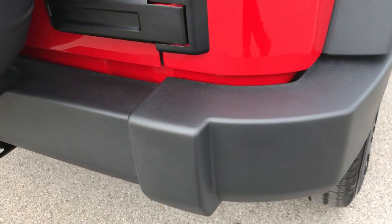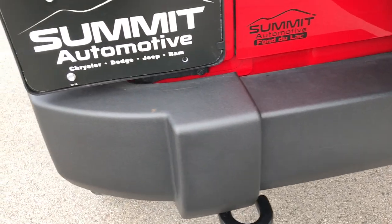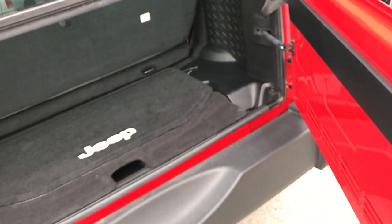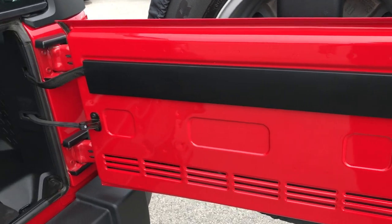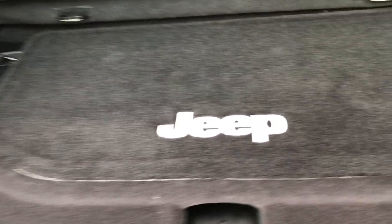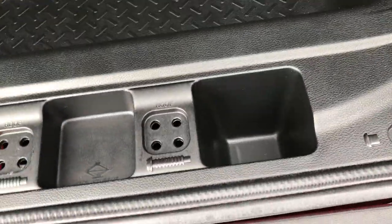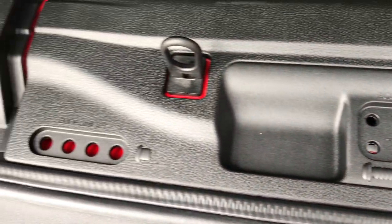Rear bumper is absolutely perfect — once again, no dents, no dings, no scuff marks. Very, very nice. It has a full-size spare tire with the Jeep cover on it. The back door is absolutely perfect, and the back storage area is very clean as well. You do get a little bit of storage underneath here, where you can keep your door hinge bolts and your hard top bolts.